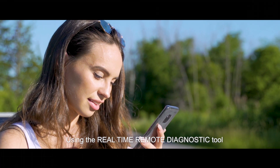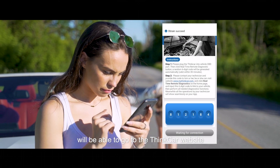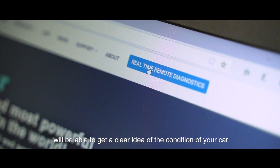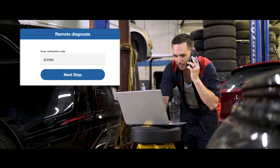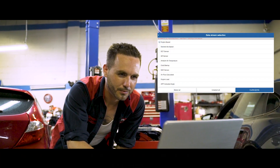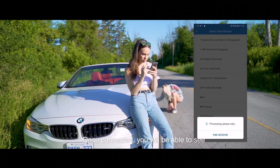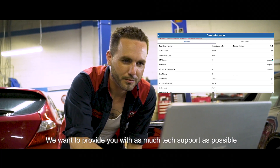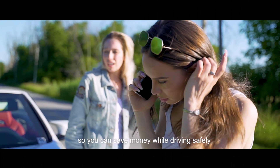Using the real-time diagnostic tool, any technician using your six-digit code will be able to go to the ThinkCar website and get a clear idea of the condition of your car without you ever having to set foot in a garage. Once connected, you'll be able to see every action the mechanics take in real time. We want to provide you with as much tech support as possible so that you can save money while driving safely.